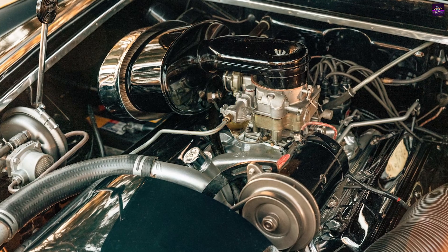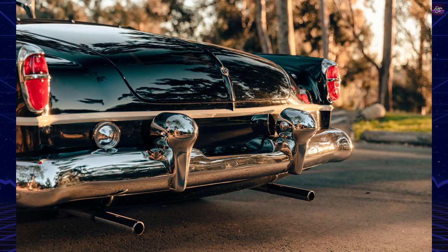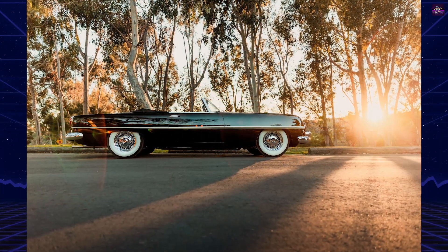Today, only a few Dual Ghias remain, and the Firebomb, a survivor from this era, underwent restoration in 1992. Its black and cream exterior, coupled with a sporty interior, make it a standout piece of automotive history.